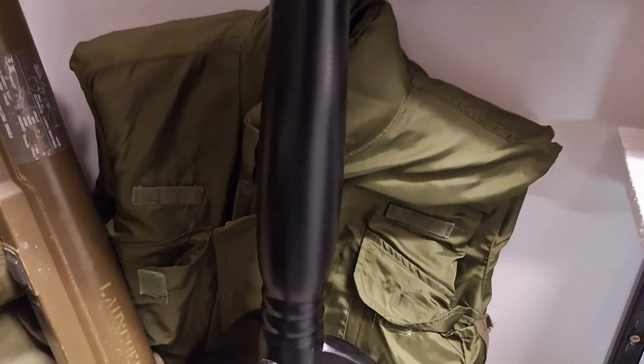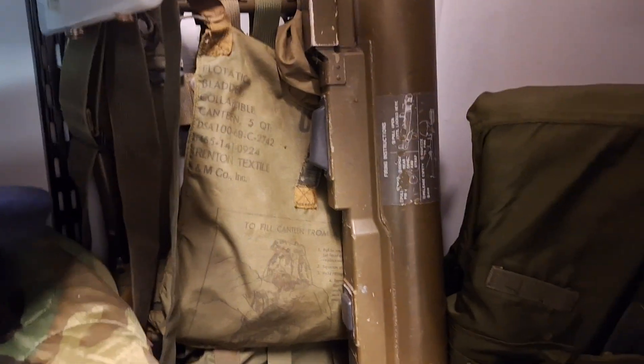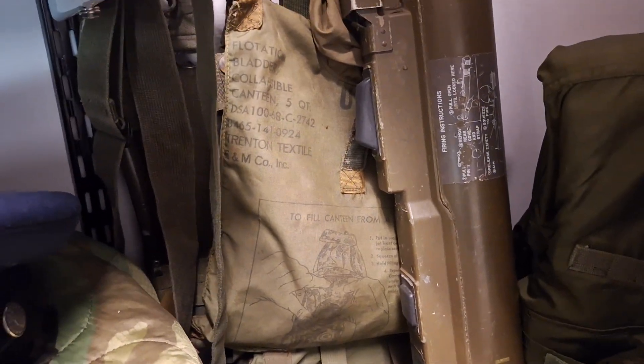Down at the bottom I have my late war Vietnam War flak jacket, my LAW 66, and my backpack — original — with the water bladder, all original.